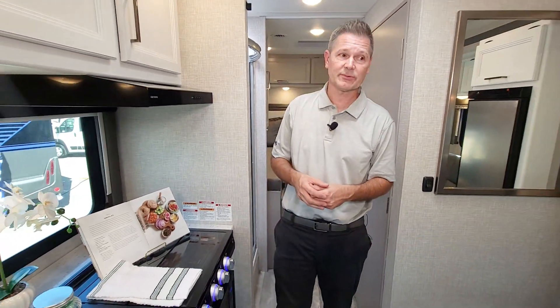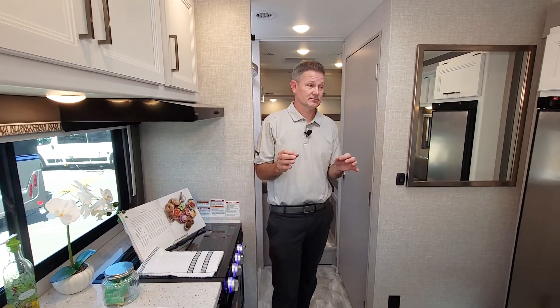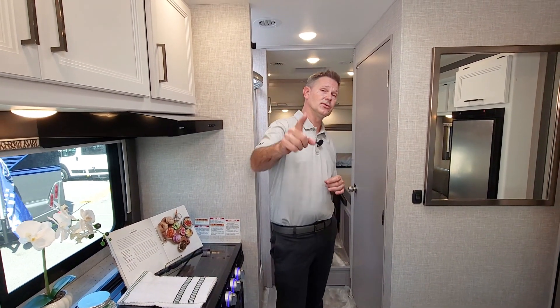Brand new Quantum GL24 Sprinter — absolutely luxurious, safe, tip top, beautiful way to travel. When you're ready to build your own, you know where to go: ThorMotorCoach.com.